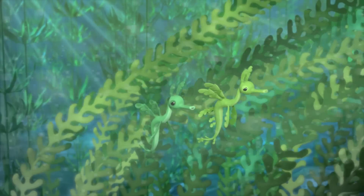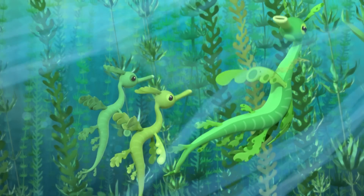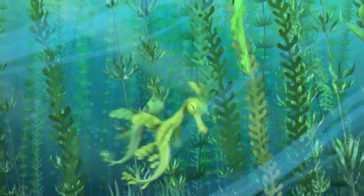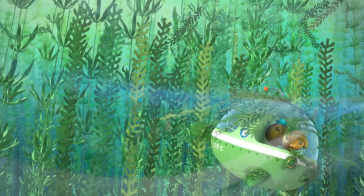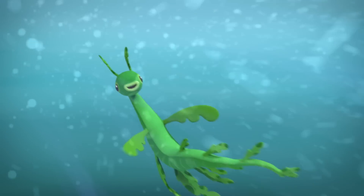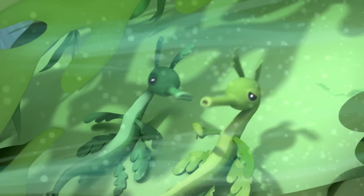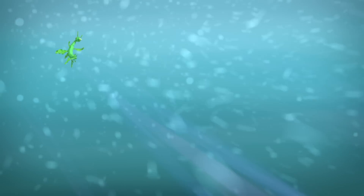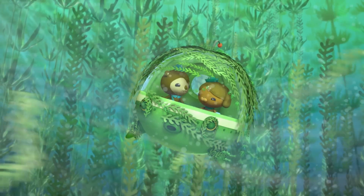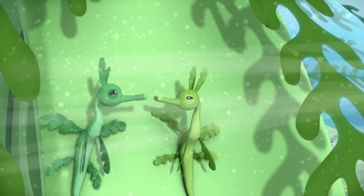Dad! No, come back, Dad! Remember, when the going gets tough, the leafy sea dragon just goes with it. Dad, no! Just keep calm and blend in. Well done. You're blending in perfectly, boys. But, Dad, what about you? Don't worry about me — I'll be just fine. Back to the octopod. Remember, keep calm and blend in.